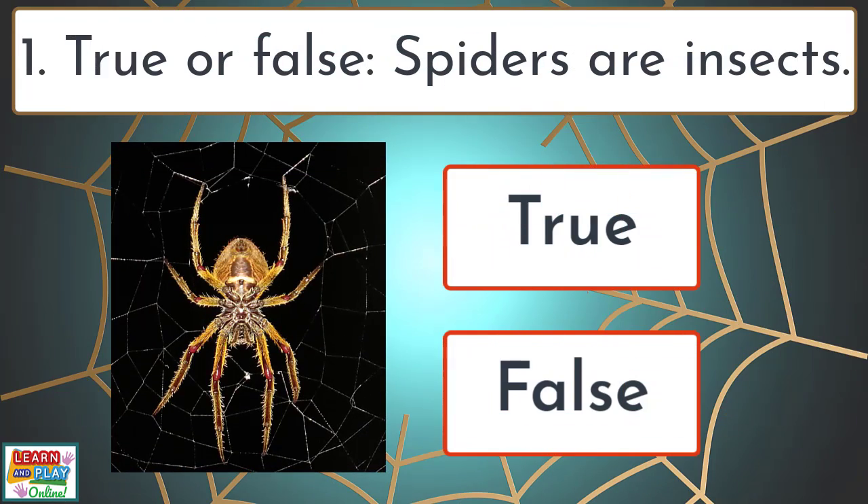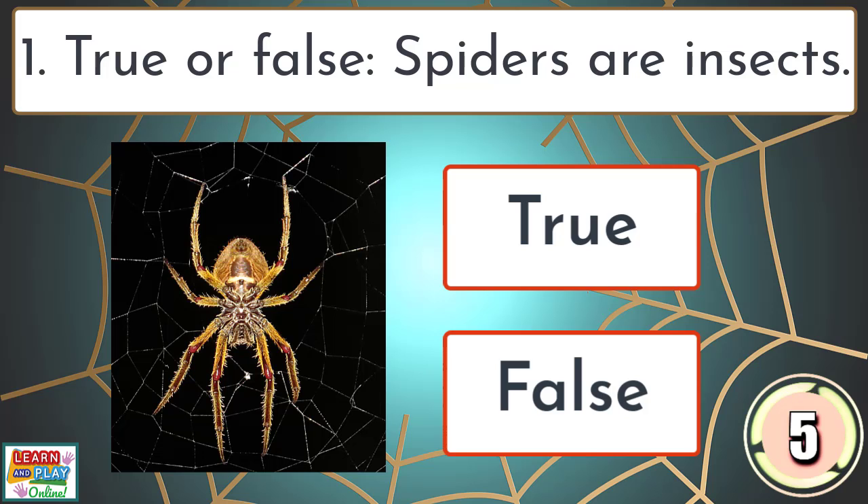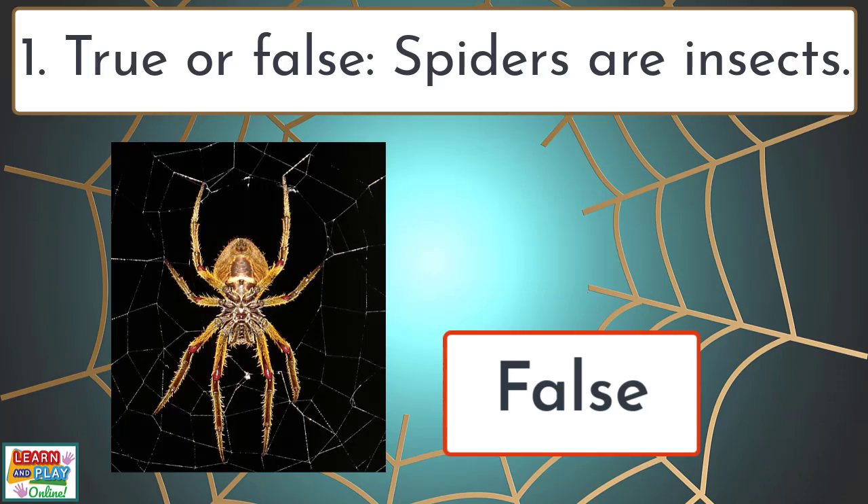Question 1. True or false: spiders are insects? False.